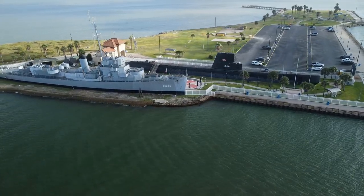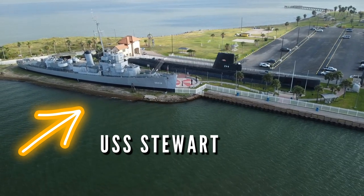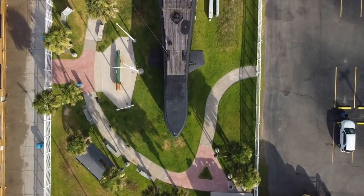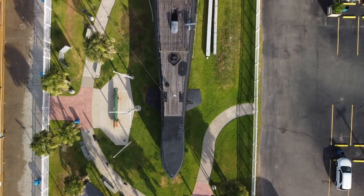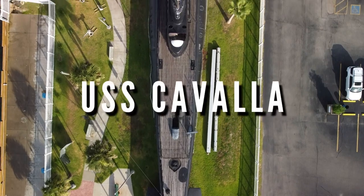Among its historic treasures are the USS Stewart, one of the most well-preserved World War II destroyer escorts. The USS Stewart has a fascinating history, but in this episode, we will be diving into the history of a World War II submarine that's often overlooked, the USS Kavala.